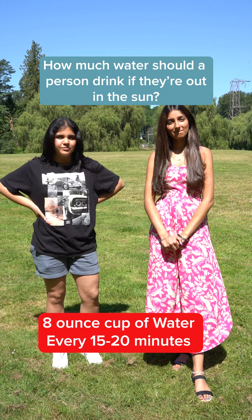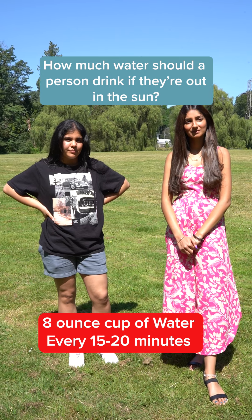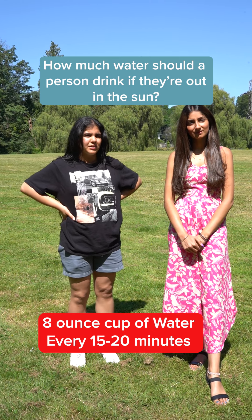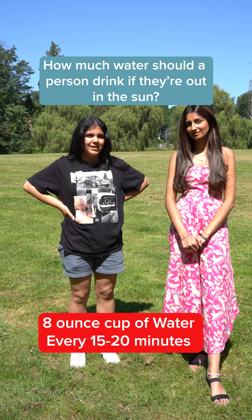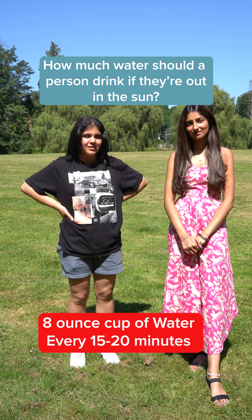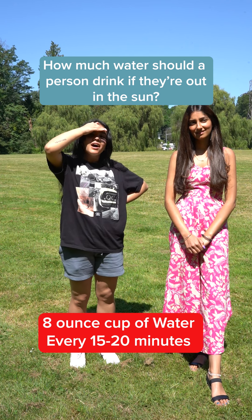How much water should a person drink if they're out in the sun? More than two liters. But think about how often — a glass every hour? Close, a little bit less. Every two hours? No, less time — every 15 to 20 minutes.